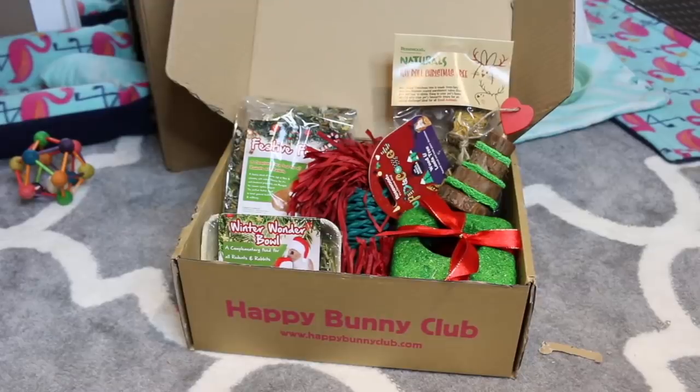If you would like to purchase a Happy Bunny Club Christmas box for your rabbits, I will leave the links in the description below so you can order one. Thank you guys so much for watching — bye!